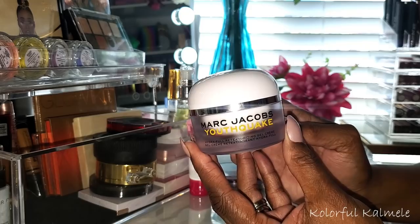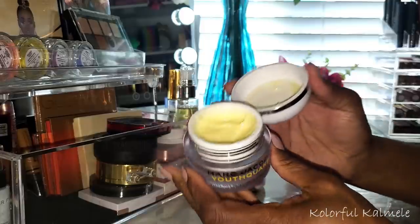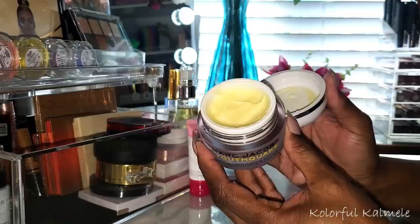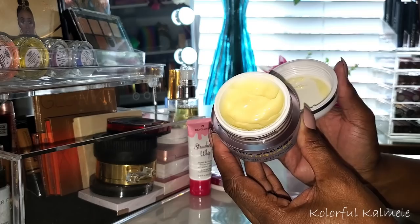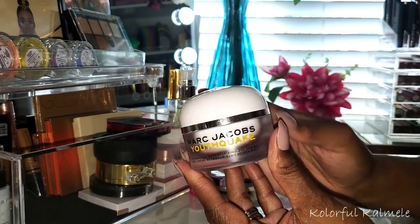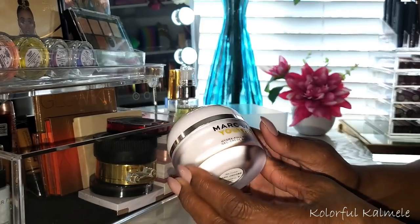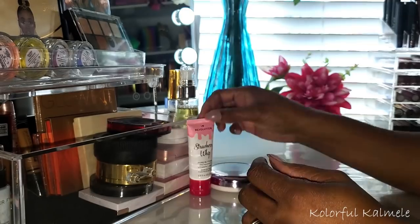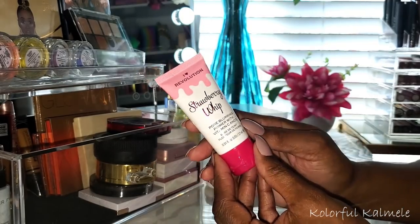I've been using this Marc Jacobs Youthquake — my girl Lili sent this to me. I love it. As you can see, I made quite a nice little dent in it. You don't need to use a lot, though quite often I use too much. It's so moisturizing, smells good, feels good. If you were curious, it might be on the pricier side, but I love it and would definitely buy it again.